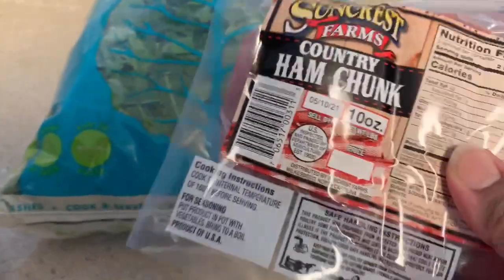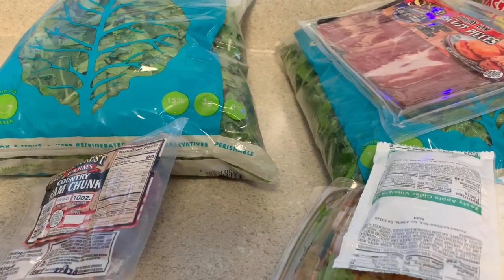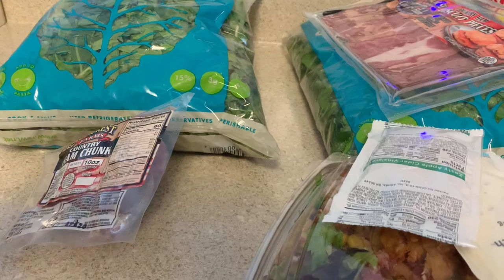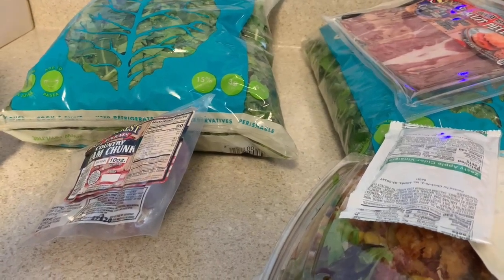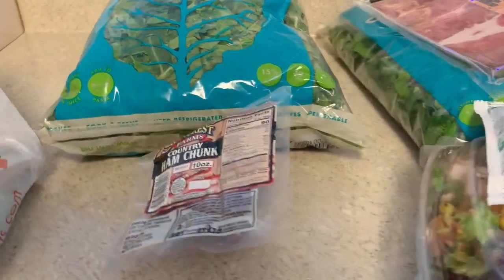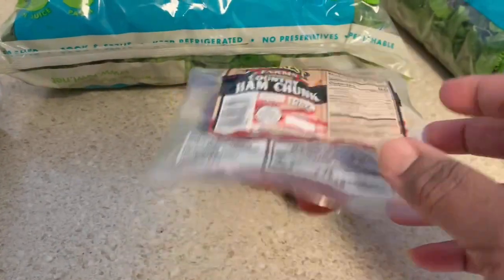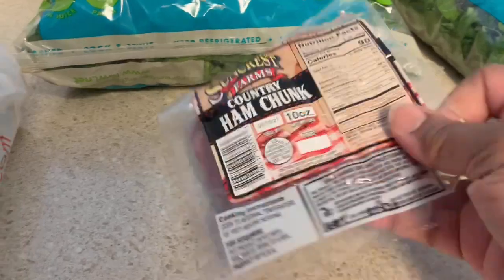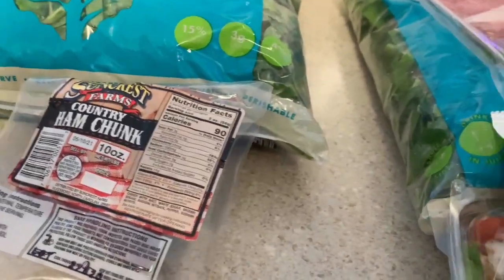I should have taken some pictures because they did not have much — there were a lot of gaps. The seafood was really low; I noticed it was low a couple weeks ago when I wanted to get some whiting. They didn't have any ham hocks even though they're usually on sale, so I got a ham chunk instead — I think it was $2.49. The ham hock was cheaper but they didn't have any.